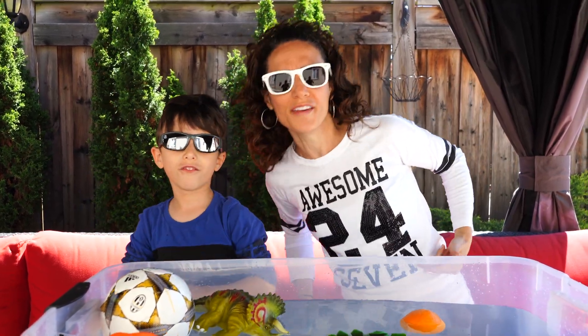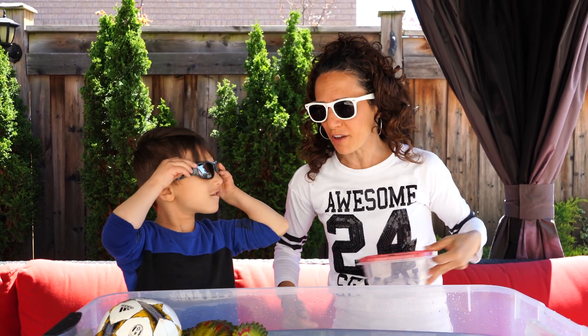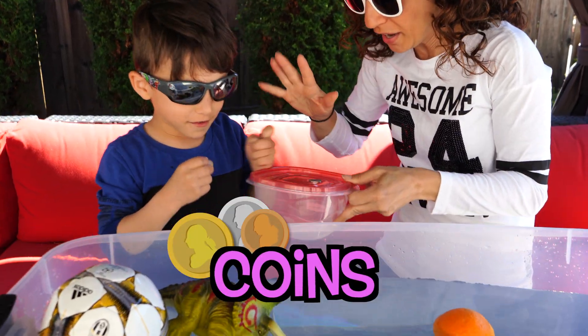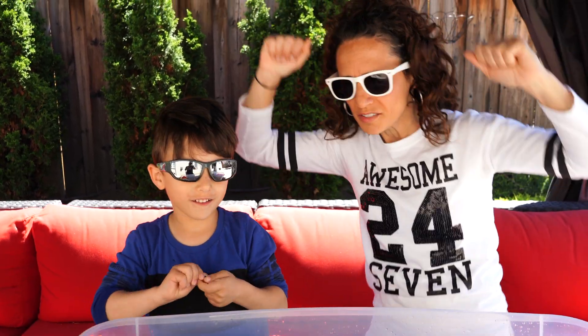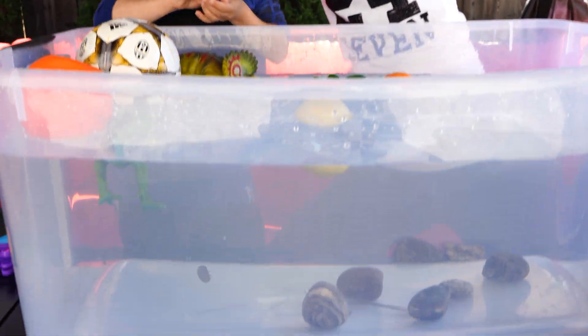Now let's test out the coins. Before we put them in, let's guess. What do you think? They will sink! Let's cheer it on — sink, sink, sink, sink! Go! And yes, they sank!